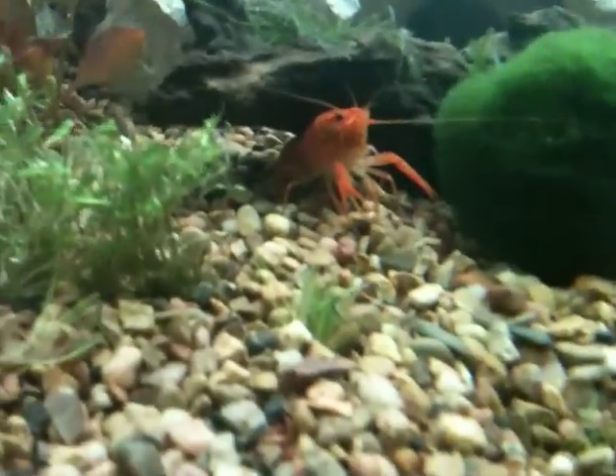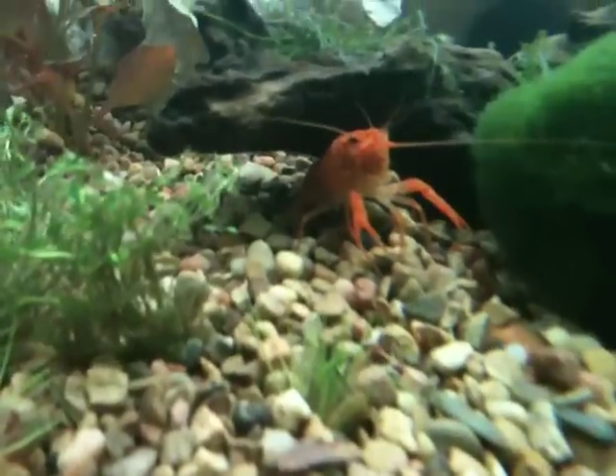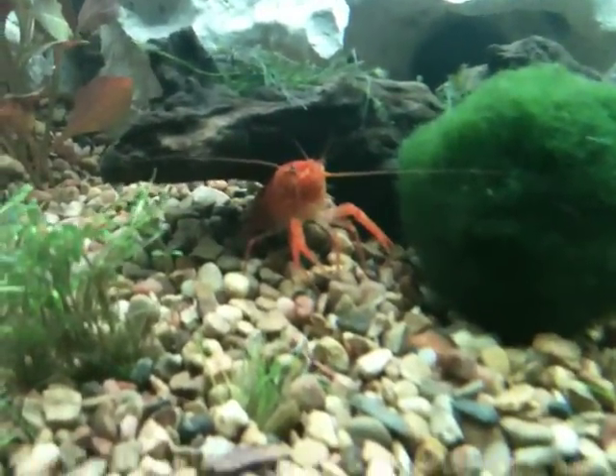So if you're ever thinking of getting one of these little crayfish, just be wary because they're constantly hungry. I feed him pellets designed for loaches — just your typical spirulina and fish meal. He'll eat those, but he can never seem to get enough to eat.